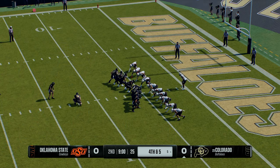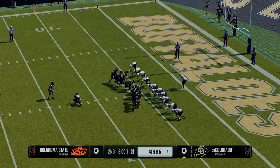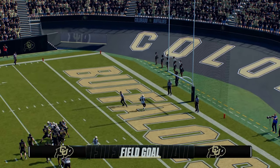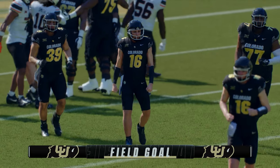Sometimes you see offenses sort of settle in and find areas to probe after the first quarter. They'll play it safe and try for three — splits the uprights, it's good. The first points of the day come on that field goal by Colorado.